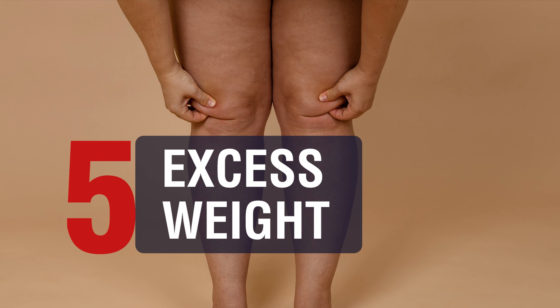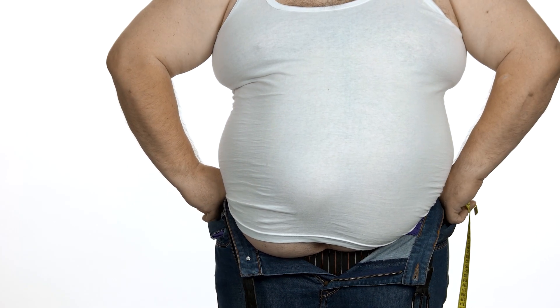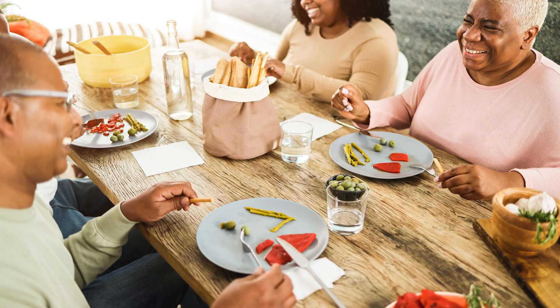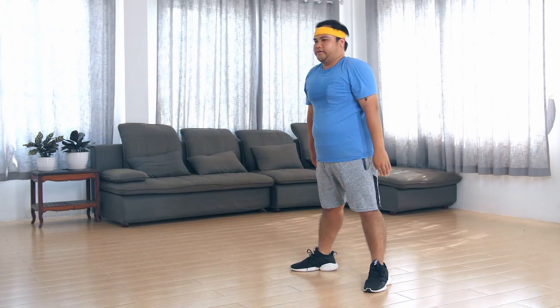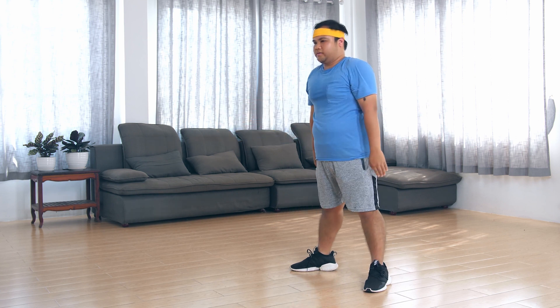5. Excess Weight: Carrying extra weight puts additional stress on the knees, which can lead to pain and inflammation. Solutions: Losing weight through a healthy diet and exercise, engaging in low-impact exercises such as swimming or cycling, and building up the muscles around the knee joint can help reduce the strain on the knees and alleviate pain.